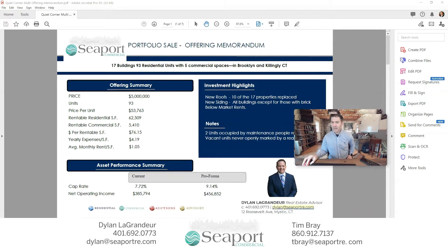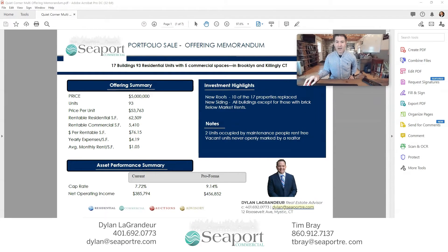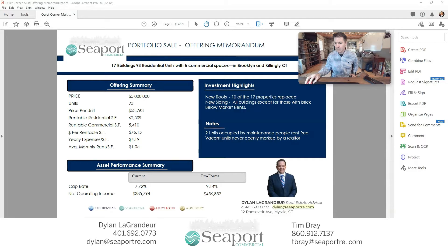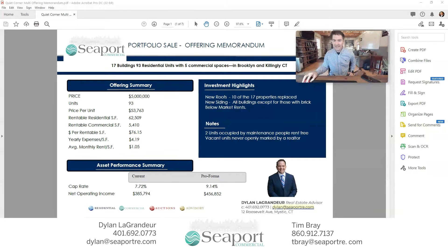I want to take a second to expose the opportunities that exist in our Quiet Corner Portfolio multifamily offering memorandum, comprised of 17 buildings, 93 residential units, and five commercial spaces in Brooklyn and Killingly, Connecticut.